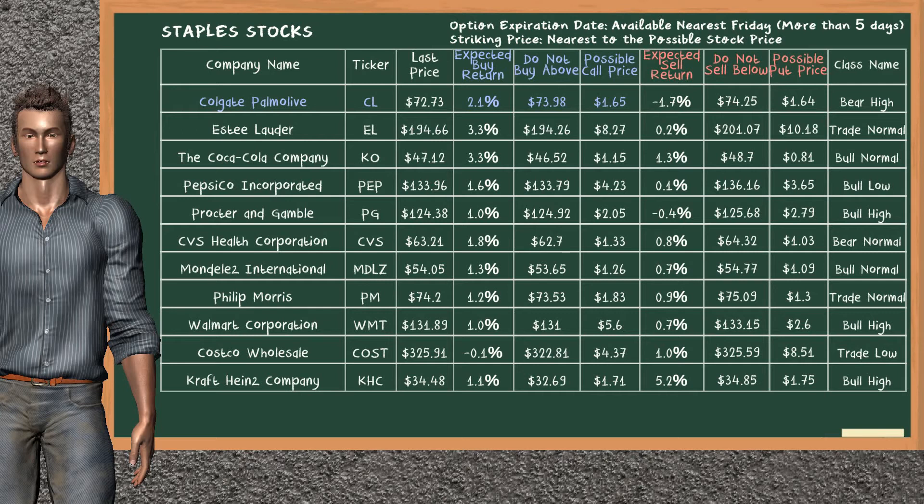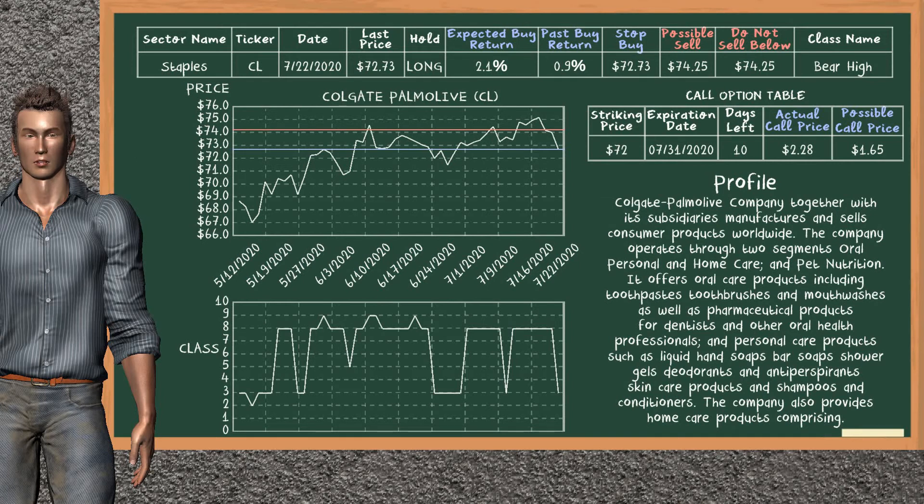Our analysis does not list the top opportunity to sell. Colgate Palmolive was a previous top buy alternative. Today, our analysis is suggesting to continue holding it long. You can observe that Colgate Palmolive is a bear high class. In the past, it has given an average buy return of 0.9%. You may expect now a buy return of 2.1%. We suggest to sell it at a minimum price of $74.25. On the other hand, we suggest to stop buying if the price is $72.73, unless it is undervalued. On the call option table, Colgate Palmolive has a striking price at $72. For this option, the actual call price is at $2.28, but we expect a possible call price at $1.65.